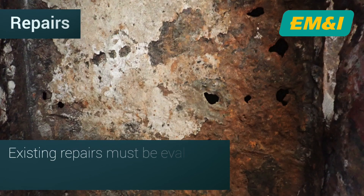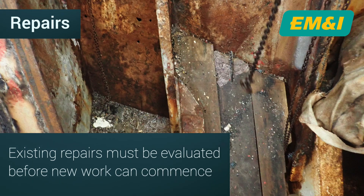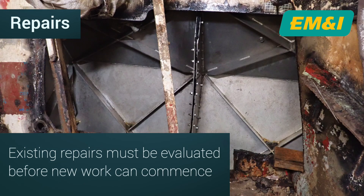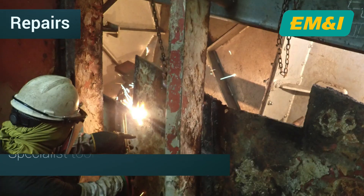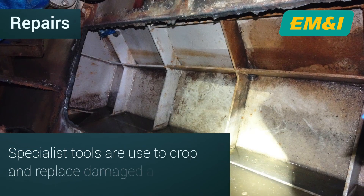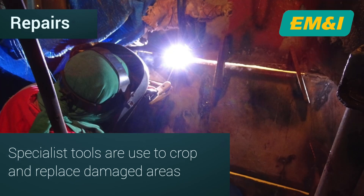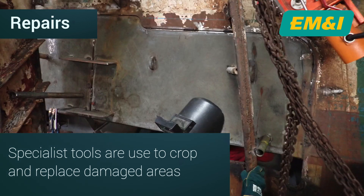Prior to initiating new repairs, it's crucial to meticulously evaluate and if necessary remove temporary solutions to prevent compounding issues. Specialist cutting tools are then used to crop the damaged steel from the hull and replace it with new steel to prepare for welding. The replacement steel is then welded onto the hull, following best practice for marine welding to guarantee the structural integrity of the repair.